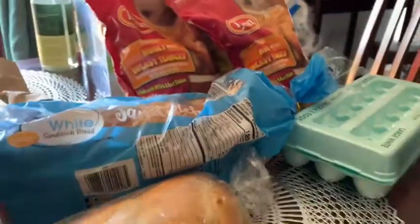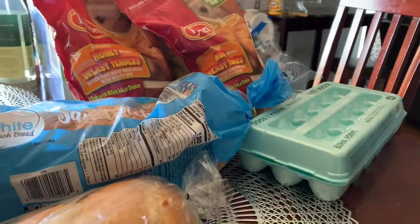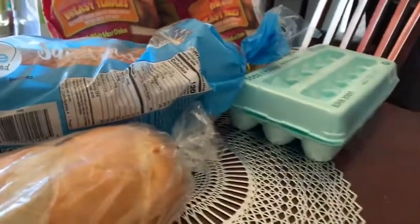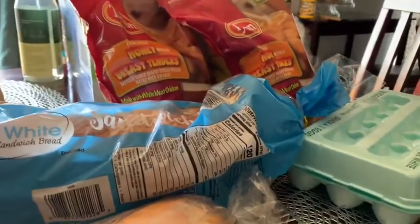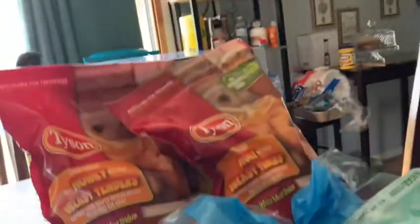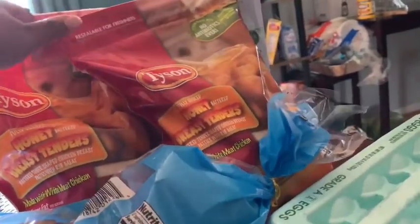I want to show y'all the items that I got for my grocery pickup. It's not a whole bunch of items, but they were items that we needed to take us through the rest of the week pretty much. I have a good bit of meat in my deep freezer so I didn't need any meats other than the hamburger meat, and I'll tell you why in a minute.